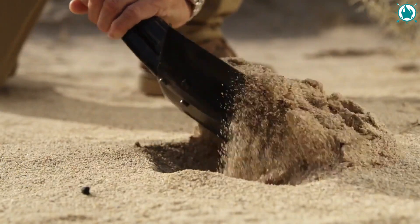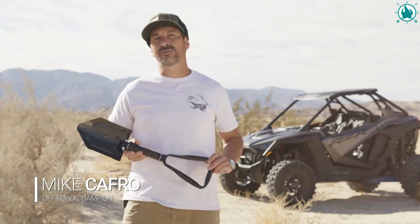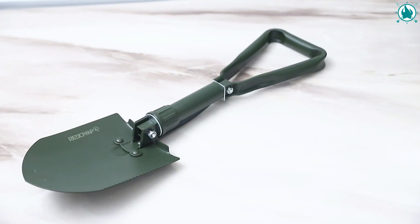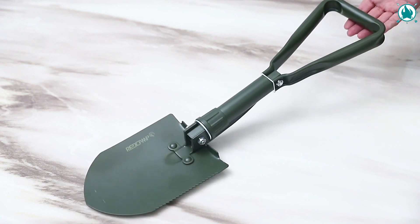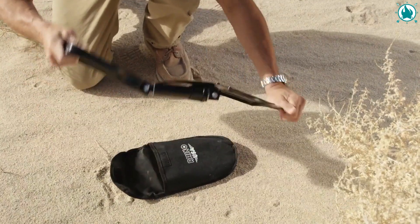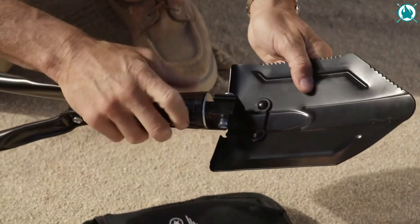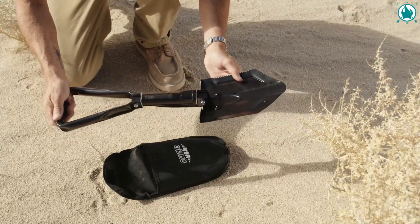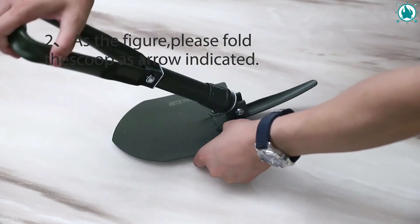Rhino USA Folding Survival Shovel — a folding survival shovel with a pick. This military-style e-tool is fantastic. The shovelhead has a sawtooth edge for cutting and can be used as a hoe or pick when rotated 90 degrees. Perfect for off-roading, camping, gardening, anything. This piece of engineering is compactly designed to utilize the full 23-inch extended length while still being able to fold down to just 9 inches for storage. The Rhino USA Folding Survival Shovel is constructed of powder-coated, high-strength carbon steel. This military-style entrenching tool can handle anything you throw at it.